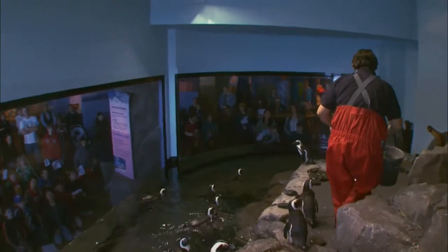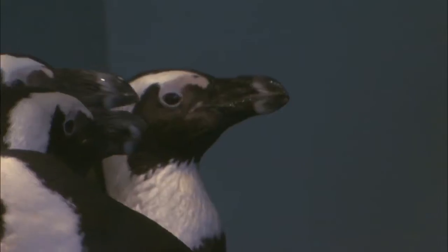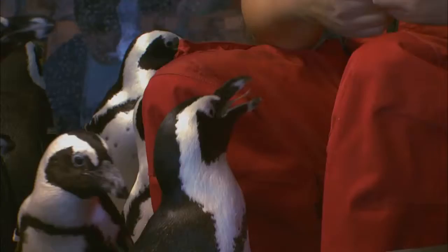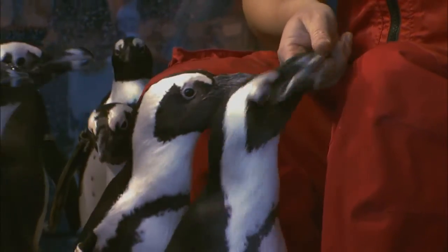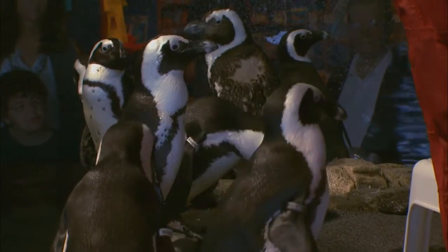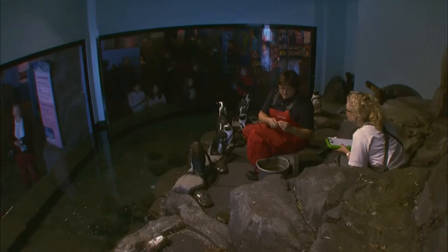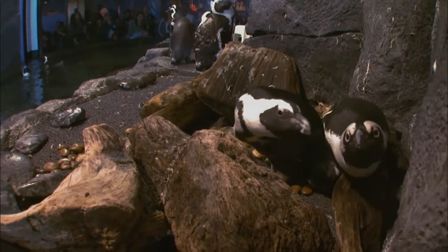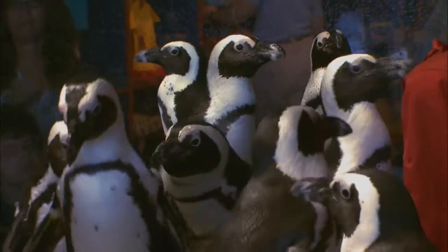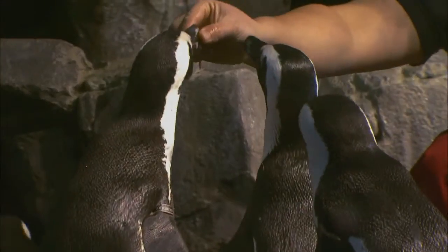Back on land, Casey helps with feeding 17 African black-footed penguins. They're a hungry lot, eating 20 pounds a day. Their names are called out as they eat — Susu got a fish, Durbin got a fish — allowing the staff to keep track of who's not eating their breakfast. But most of the penguins come back for seconds, thirds, and fourths.